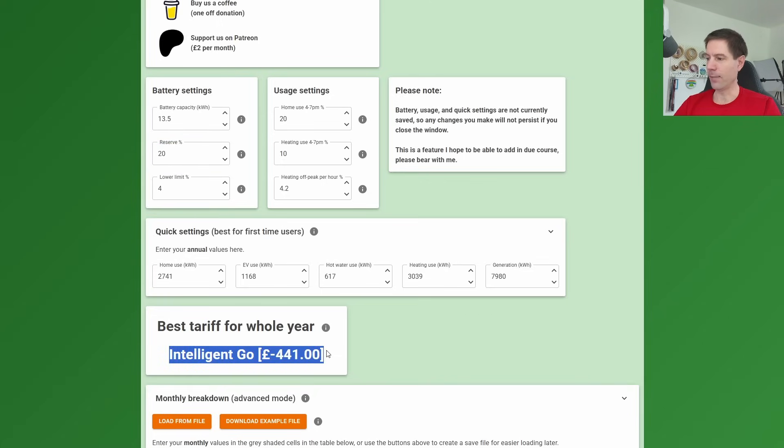Currently it's £441 earned per year if we discharge every day down to 20%. If I change that to 100%, meaning no force discharging at all, that drops to £250 earned rather than £441. So you can see that by force discharging we are actually increasing our earnings quite substantially, so if you don't currently force discharge, that may be something you want to consider doing.